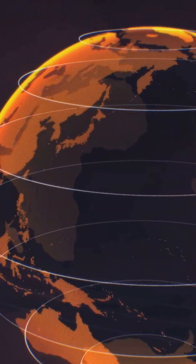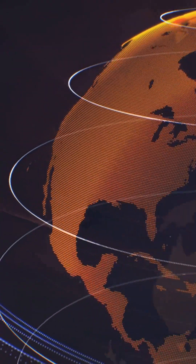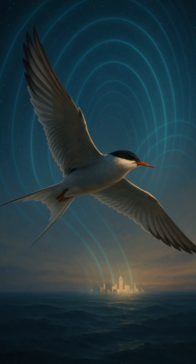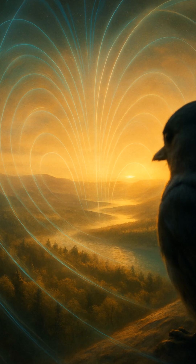How do birds find their way across thousands of miles, often over open ocean, at night, and without getting lost? They can literally see the Earth's magnetic field. It's like having a built-in compass inside their eyes.